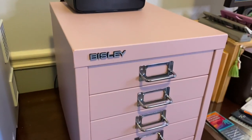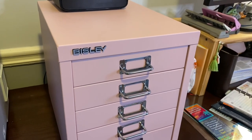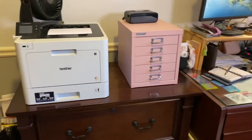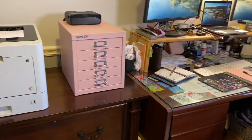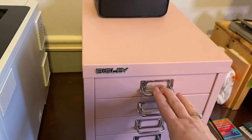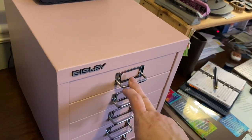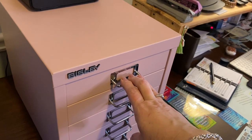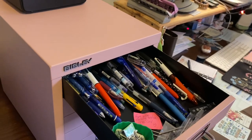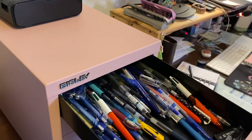He said, 'Honey, you probably have a thousand dollars worth of pens — why are you worried about spending a hundred dollars on a case for your pens?' And he just picked it up and put it in the buggy. So anyway, this is a Bisley — B-I-S-L-E-Y — they have them at the Container Store in a bunch of different colors. I'll include a link down below. I went with this really pretty pink because I thought it was feminine. The thing I like most about it is how neat and tidy it makes everything. Each drawer is like 17 inches deep and 13 inches wide so it holds a ton.